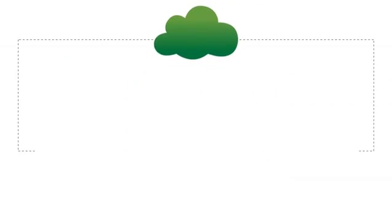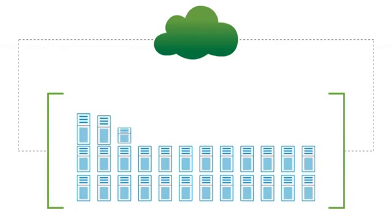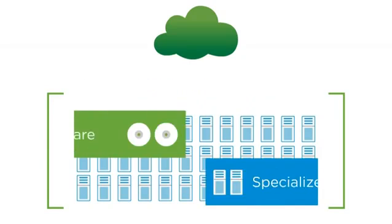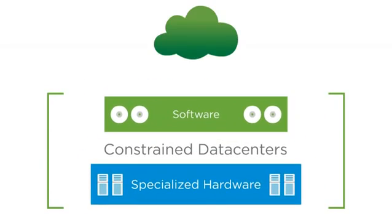But a shrinking marketplace demands agile data centers that enable rapid access to IT resources to support faster service delivery. IT needs to tap into this agility while ensuring the data center is fully managed and secured. Yet many data center operations remain constrained by dependencies between software and specialized hardware.